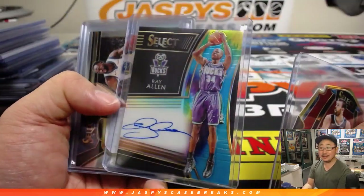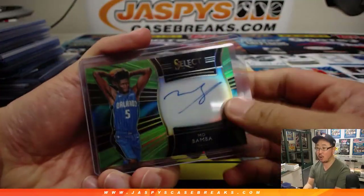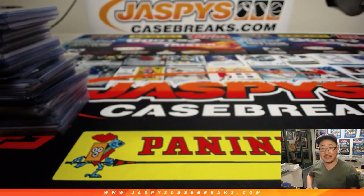Ray Allen tie-dye — that was cool for the Bucks. And we started off with a Mo Bamba Lime Green. There you go folks, that was the recap video for Pick Your Team 8 from jazbeescasebreaks.com.